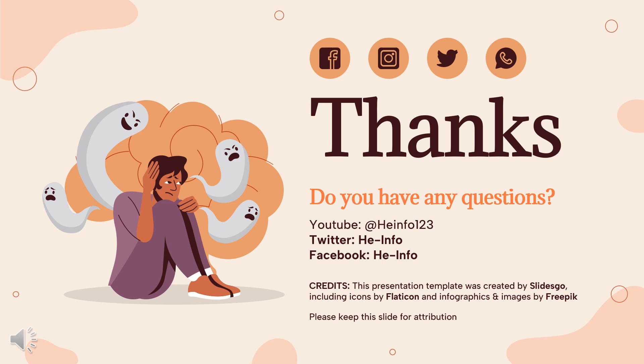Thanks for listening. Do not forget to like, share, and subscribe to the HeInfo channel if you like this video, to stay updated with more health information.